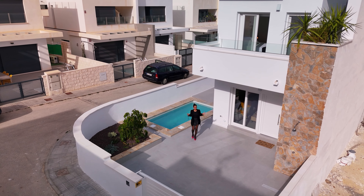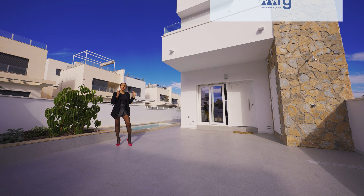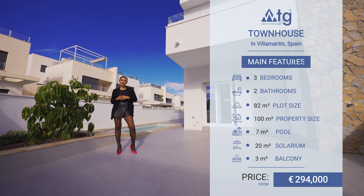In today's episode I am going to be showing you around this beautiful three-bedroom townhouse that features two bathrooms, comes with plenty of outdoor space and its own private pool. The starting price is just €294,000.